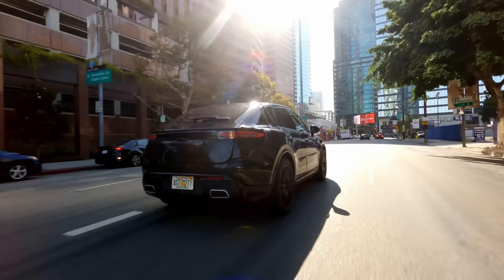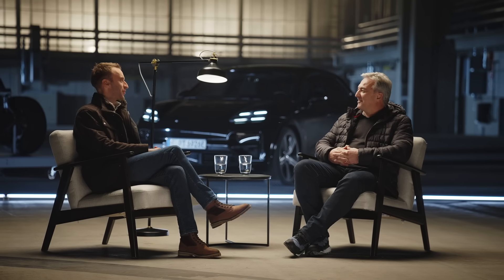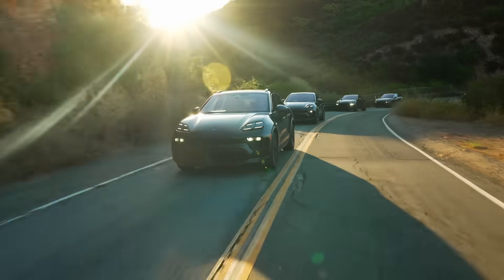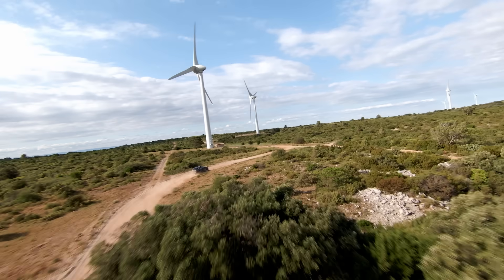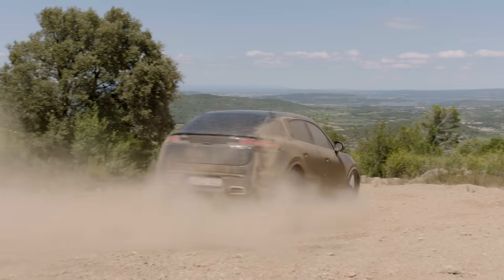Could you give us a ballpark estimate of how many pre-production test kilometers the model will have? We've recently done over 3.5 million test kilometers — that's several 24 Hours of Le Mans in a row. We're on the road worldwide. We have to cover all temperature ranges, from minus 30 to plus 50 degrees, which we get in Death Valley. As an SUV, we cover the full spectrum: gravel, snow, sand.